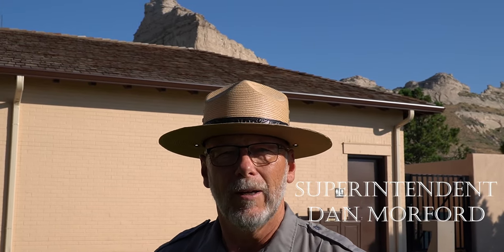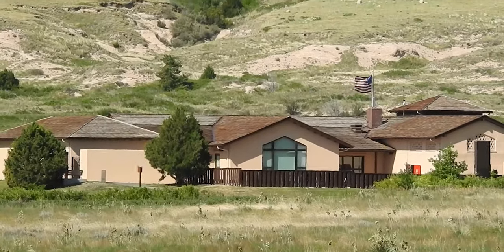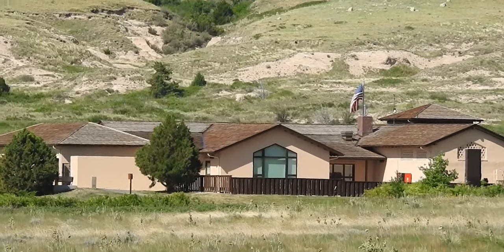Welcome to Scotts Bluff National Monument. Over the last two years, we've had a lot of changes here at the park. In December of 2019, we closed the visitor center in preparation for renovation and an addition that was put on. We have new exhibits, a new visitor center at 2,600 square feet, a new park store, and we're excited about all this.